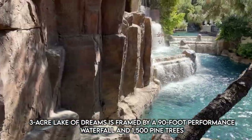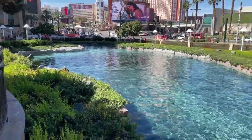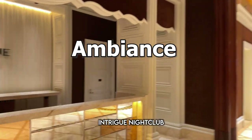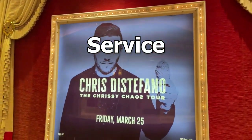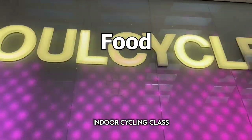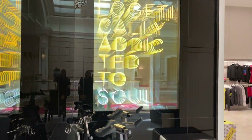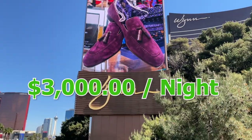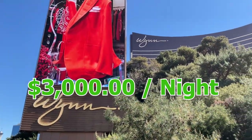How much do you guys think this room costs per night? Drop it in the comments below. Let's go ahead and rate this experience. Ambiance — the decor and everything — 10 out of 10. Service, as far as how they treated me, 9 out of 10. The food, 8 out of 10. Overall, I would give this hotel an 8.9 out of 10. This villa starts at about $3,000 per night. Would you book it? Was it worth it? Let me know in the comments below.